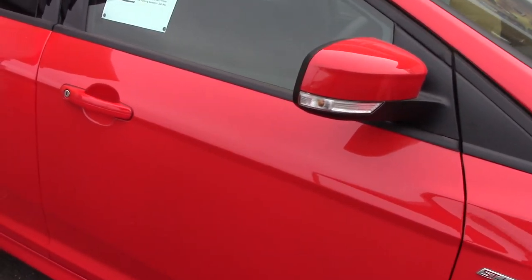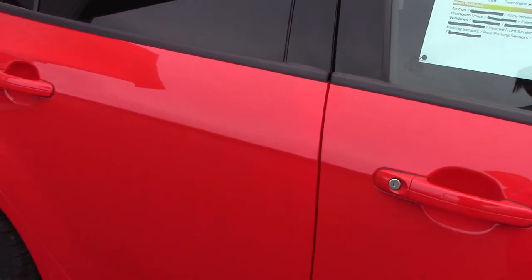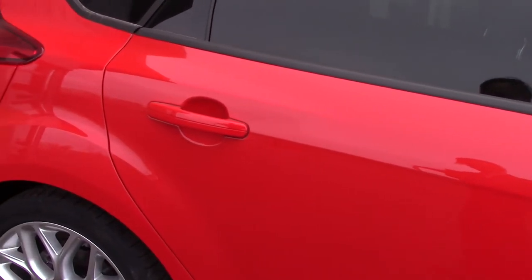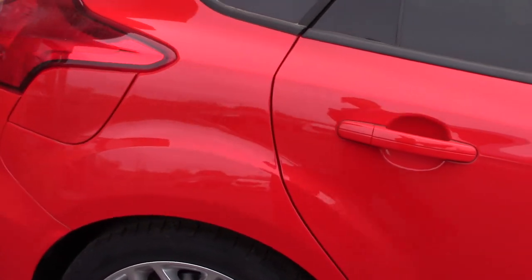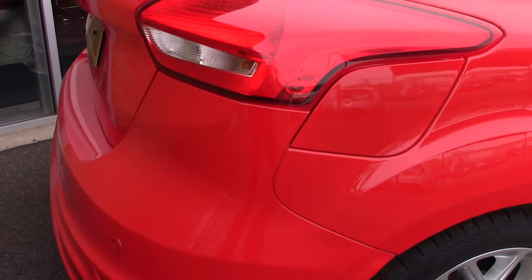This vehicle has done around 10 miles. It can achieve an average fuel consumption of 74 miles per gallon. It has an annual road tax of zero, so it's a nil tax vehicle.